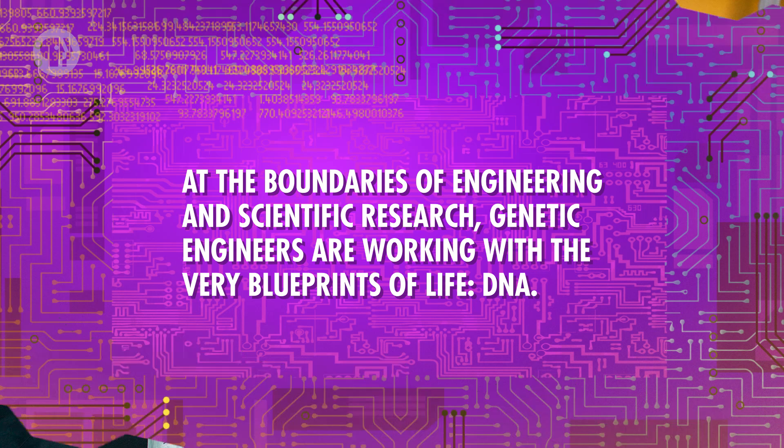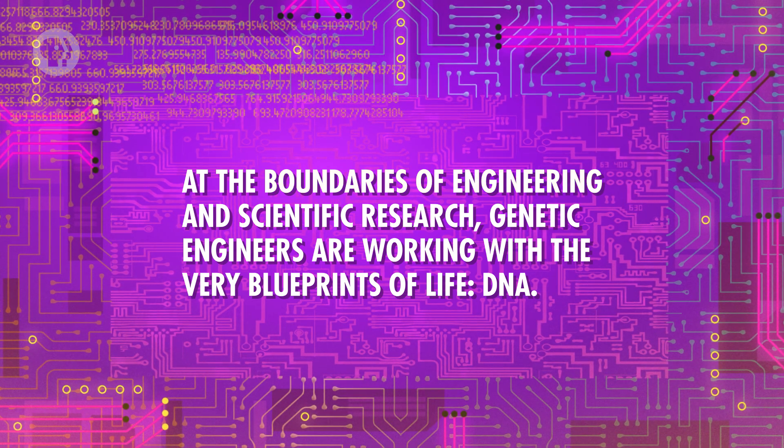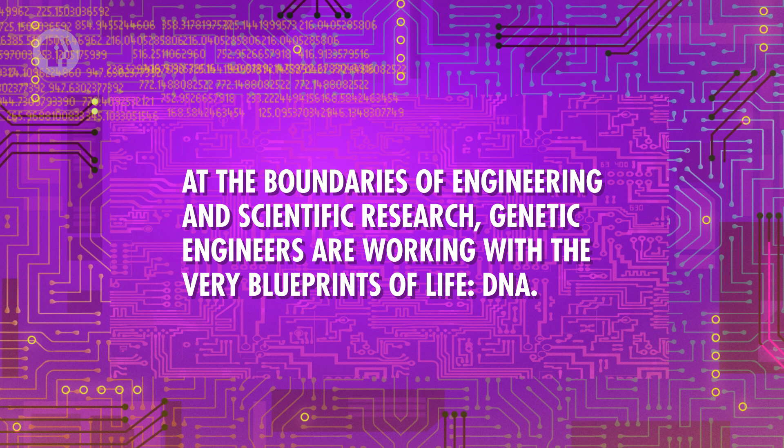Engineers like making things better. From mechanical parts to electronic circuitry, if it can be improved, somewhere an engineer is working on making it more useful to the world. Of course, the goal of all of this is to make our lives better. But there's another way in which life, in the sense of living organisms, can be tailored to our benefit. At the boundaries of engineering and scientific research, genetic engineers are working with the very blueprints of life – DNA.